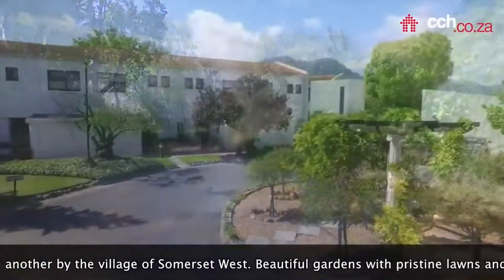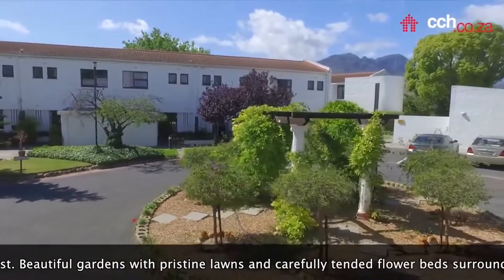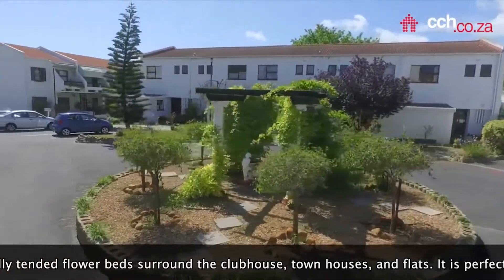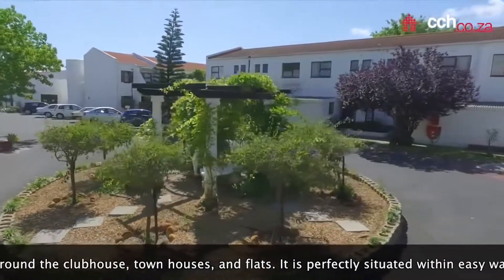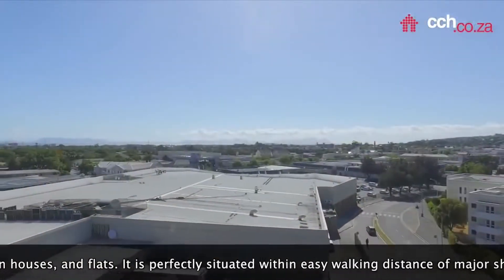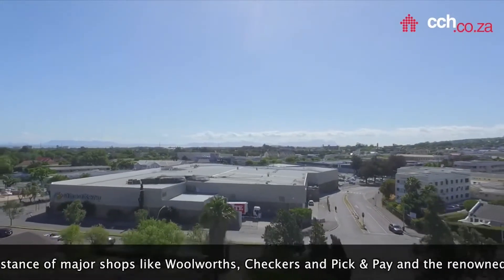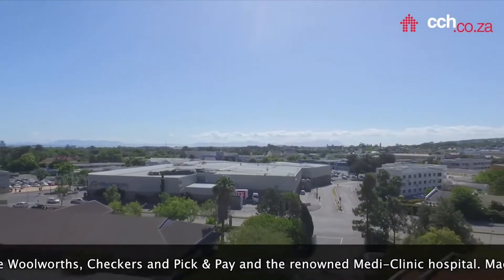Beautiful gardens with pristine lawns and carefully tended flower beds surround the clubhouse, townhouses and flats. It is perfectly situated within walking distance of major shops like Woolworths, Chequers and Pickett Bay, and also the renowned Medi-Clinic Hospital.